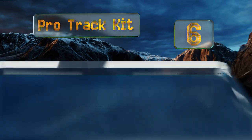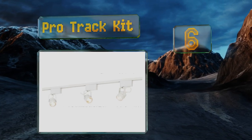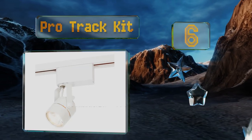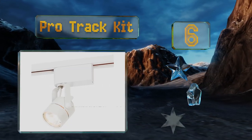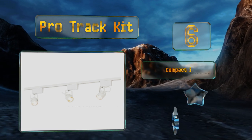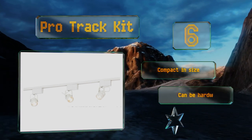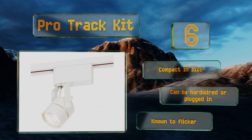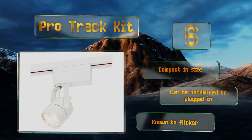Moving up our list to number six, the Low Voltage Pro Track Kit offers eye-catching all white components, from the three bullet lights to the four foot track to the floating canopy. If you plan to connect more than one unit for a longer row, know that only two of them can be joined together. It's compact in size and can be hardwired or plugged in, however it is known to flicker.